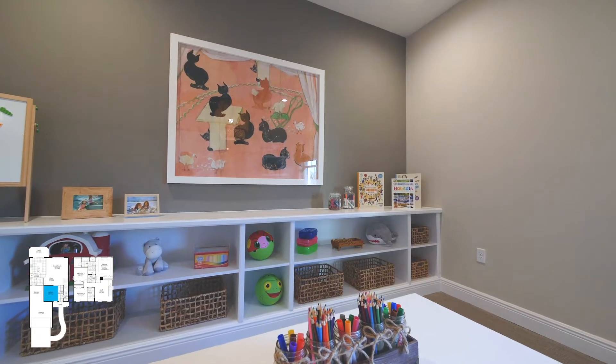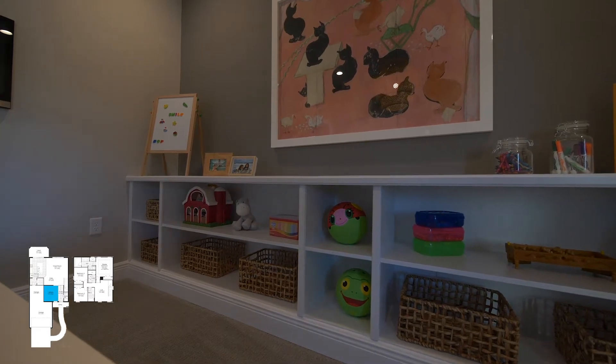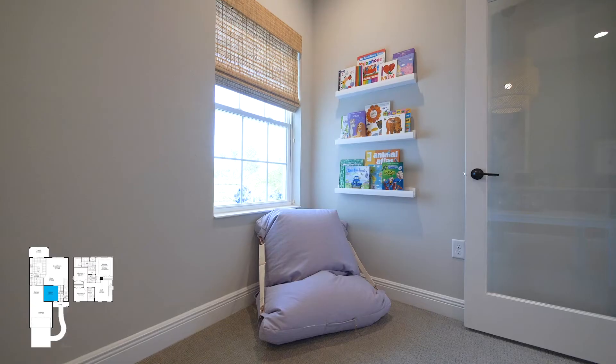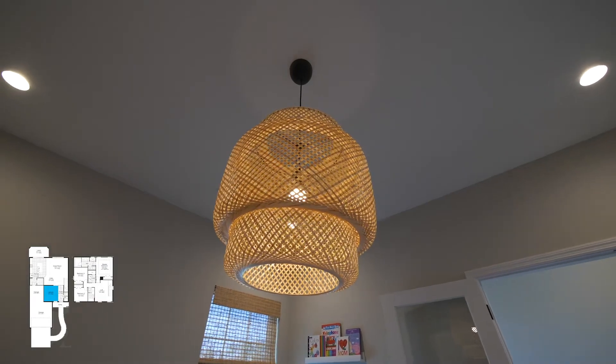This is our leisure room slash den space. It can be closed off for your privacy if you'd like to make a home office or, as you see it, a beautiful playroom for your children. If you do the French doors here, we do have options for glass to let a little more natural light in. It's a beautiful space with plenty of room to set up furniture.